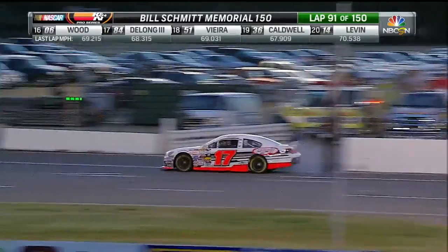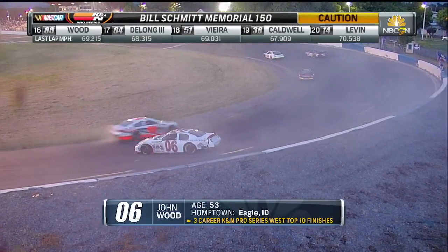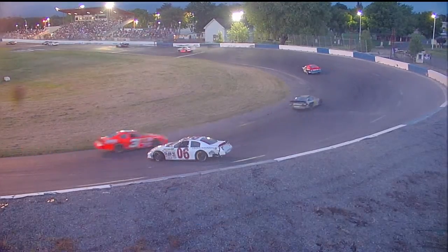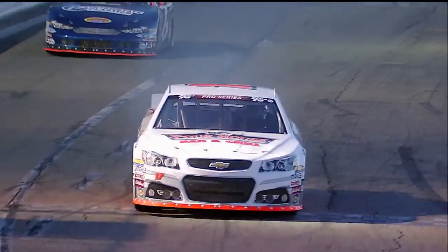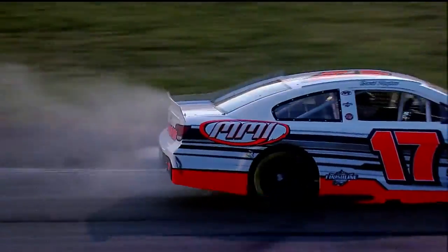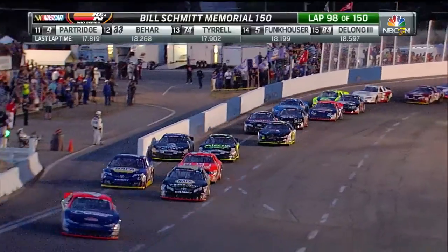I just think this does not bode well. We've got a bit of a spin — caution is out as well. That's the 06 car of John Wood. And at the same time, the complexion of this race is changing. David Mayhew may have an issue in that 17 car. As he goes down the backstretch, we'll see how long he stays out if he thinks it's something that's going to go away, but it looks bad.